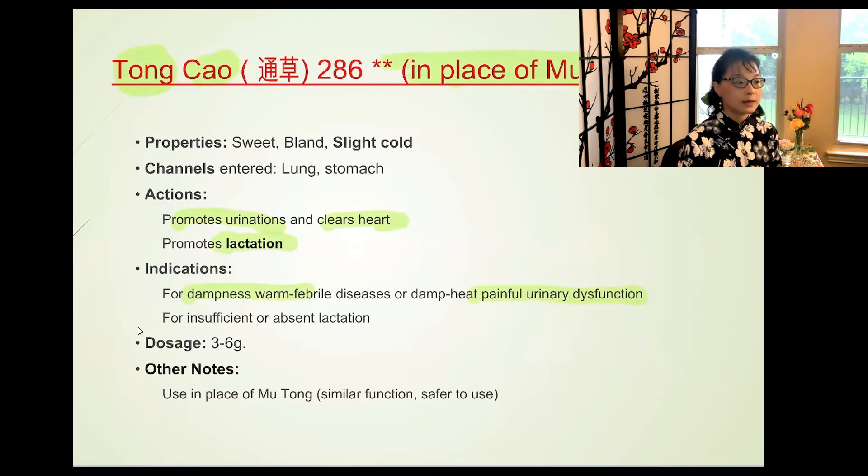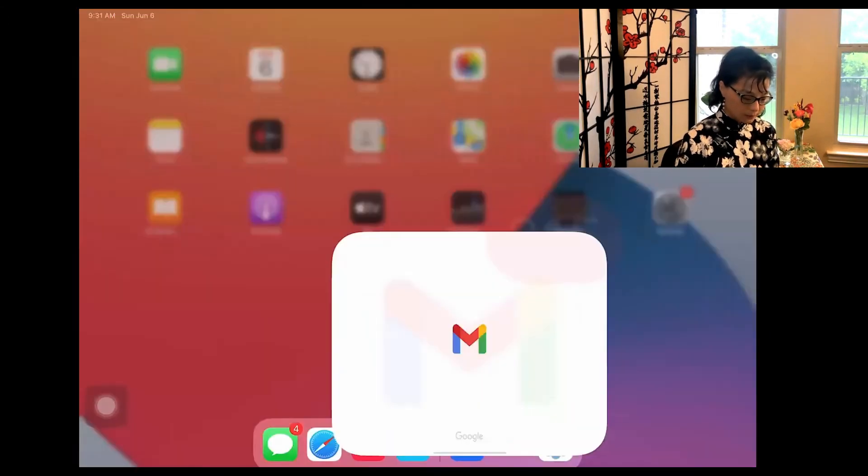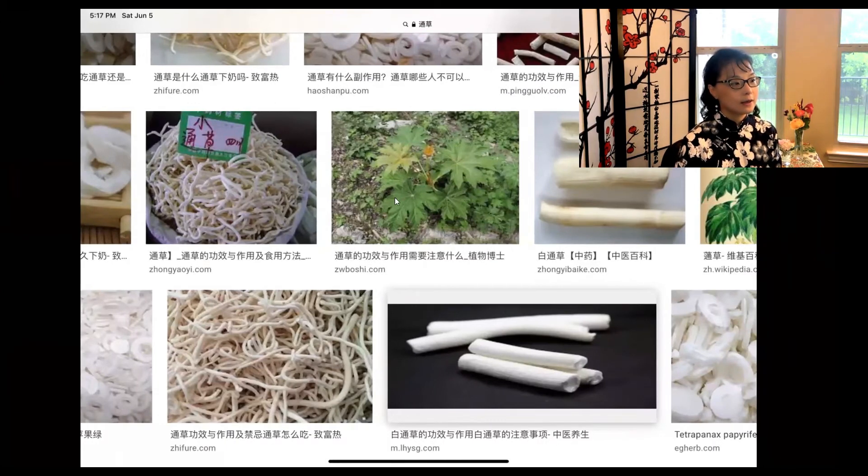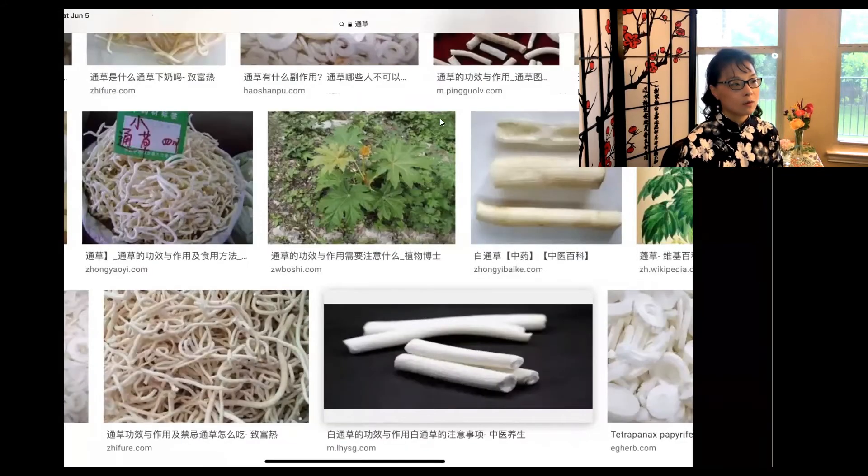Mu Tong also helps with Bi syndrome — arthritis-like conditions — particularly damp-heat-type arthritis. The contraindication is noted: TCM doctors will use it only in very small doses and will typically substitute another herb. It is cold in nature, helping with damp-heat-caused arthritis.